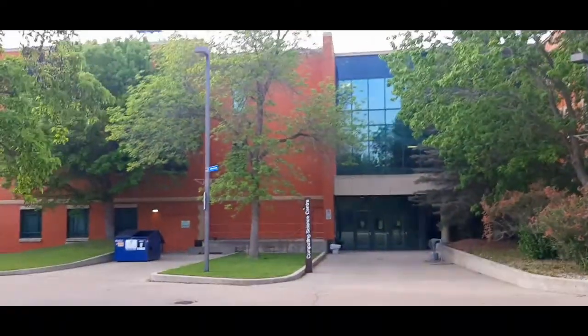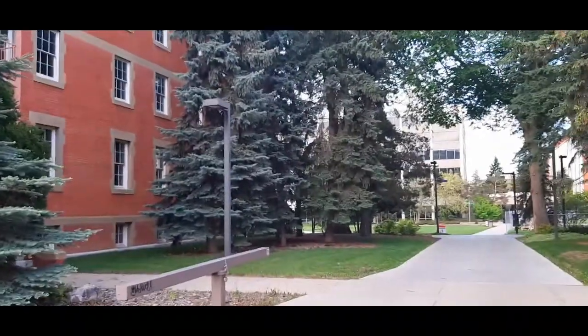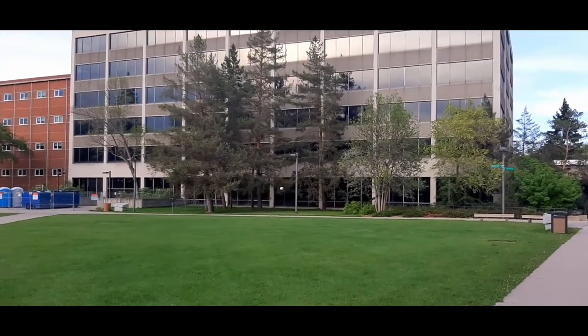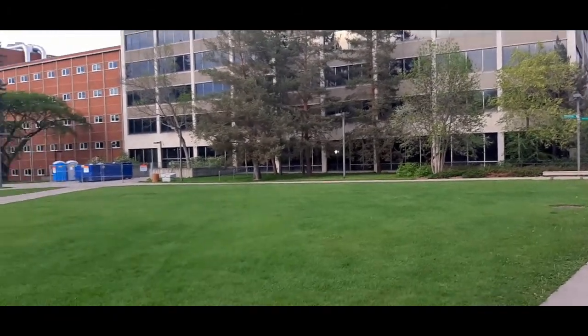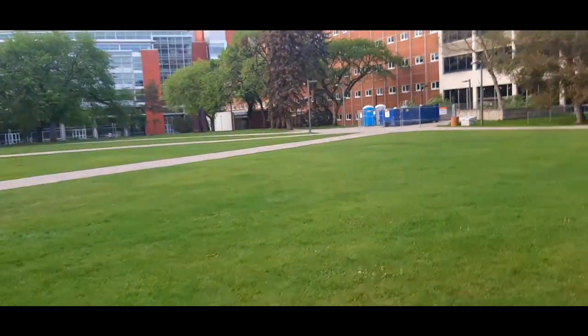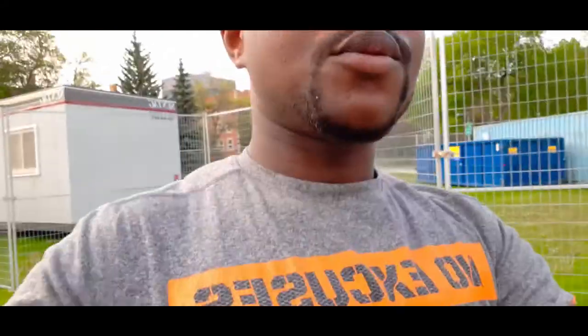This is from the Department of Computer Science — it's the Computer Science Center. If we move on down this way, we are now heading to the library. This is one of the libraries — I think it's the Cameron Library. There are other libraries as well. I don't come to this area often since my lab is quite far from here.